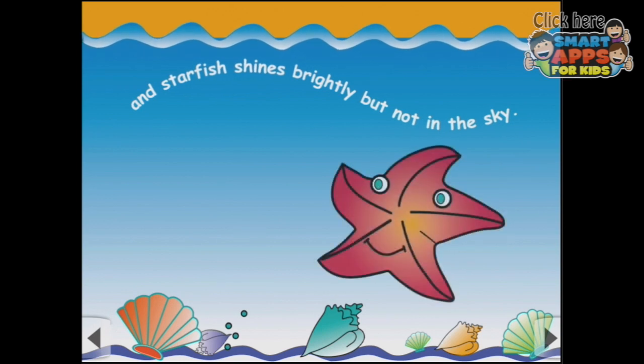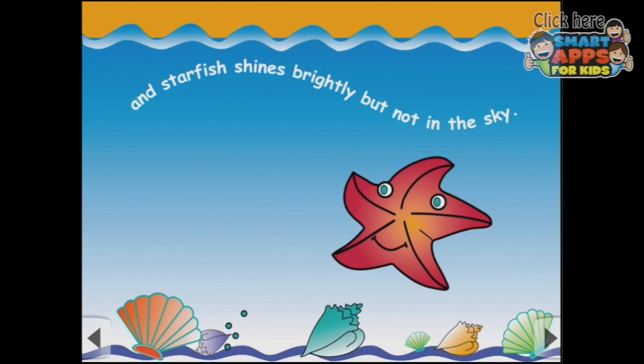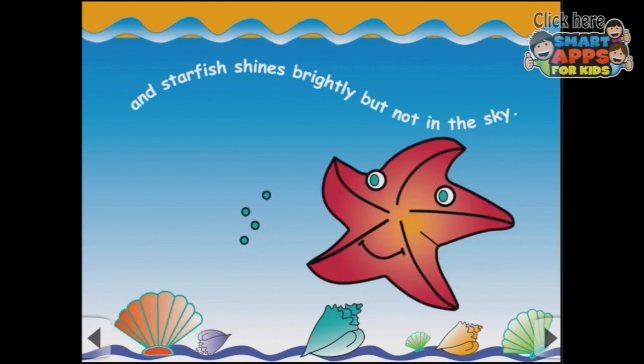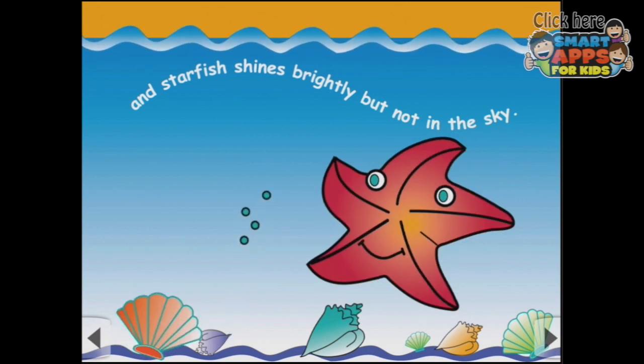And starfish shines brightly, but not in the sky. No, not in the sky. There you are, starfish — oh, you can spin! And there are all these pretty shells down the bottom too, and some bubbles. Ooh, that clamshell does something — more bubbles!